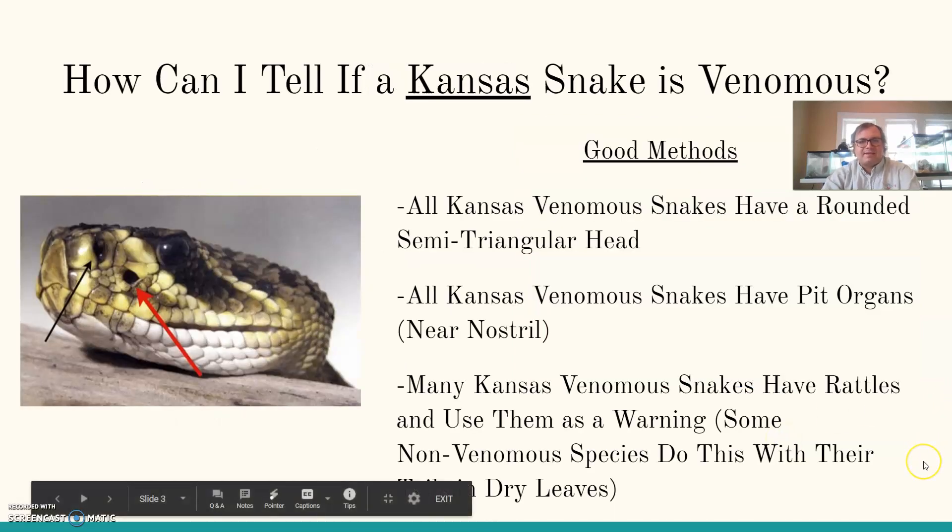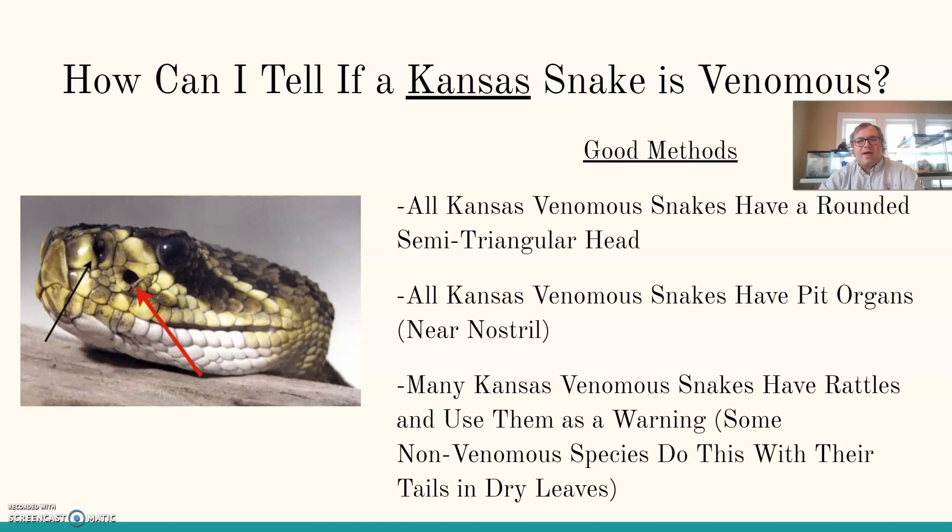So how can I tell if a Kansas snake is venomous? These are rules of thumb that only work inside of Kansas — they don't work everywhere, but there are some pretty good methods for this part of the world. All of your Kansas venomous snakes have a rounded, semi-triangular head. It's kind of fat — it stores those fangs inside of it, so it's a pretty wide head.